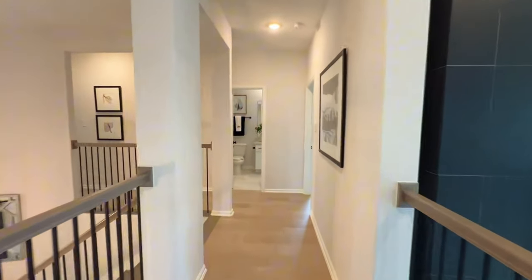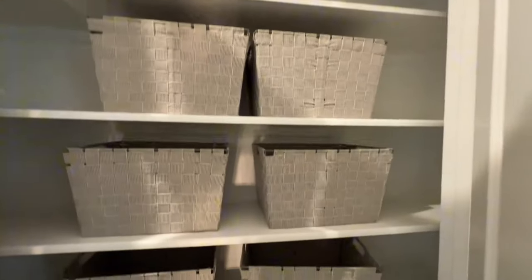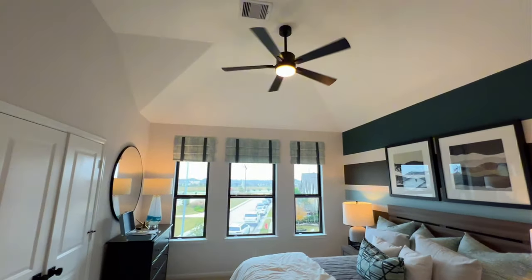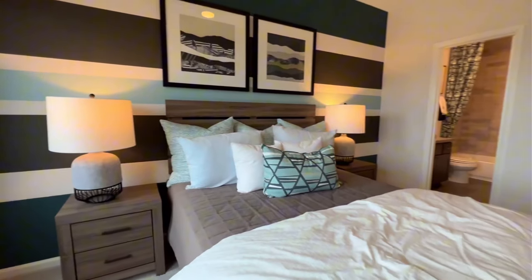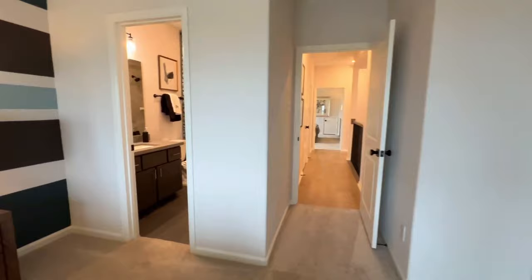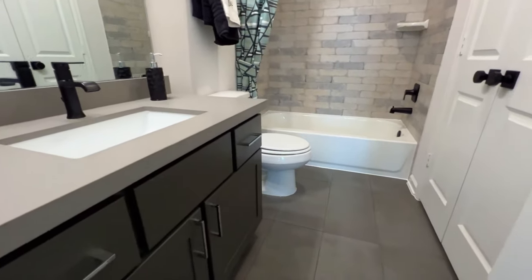We'll head down this way and see the other bedroom as well. Right here is another closet — you can put comforters and blankets in there. Here will be your fourth bedroom, so two downstairs and two up. In this J. Patrick home, they definitely have a lot of bedroom space so you don't have to worry about any of the kids' furniture or whoever is living in the house with you.